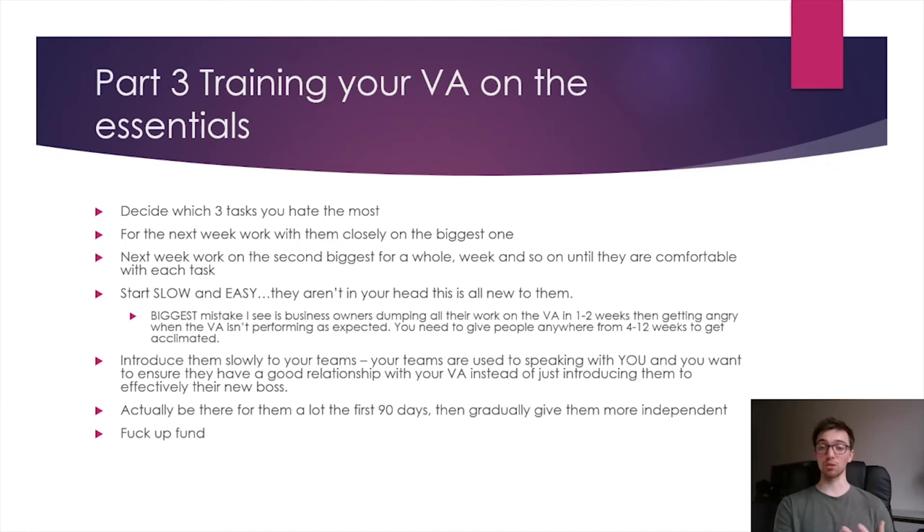The biggest mistake I see is business owners dumping everything on the VA in the first one to two weeks, then getting angry when they're not performing at the expected level, and firing the VA. That's a shame, because if they gave them a few more weeks, they'd have a VA who would stick around for years. If you're going to have them handle your teams, introduce them very slowly — your teams have gotten used to speaking with you over the years. Ensure they build a good working relationship with your VA instead of feeling like they got a new boss. Slowly get them used to talking to the VA for issues instead.